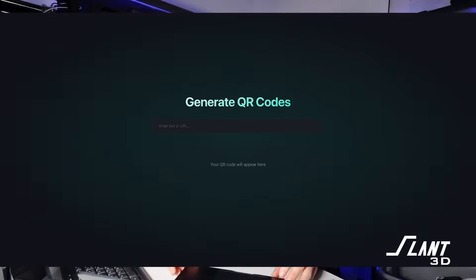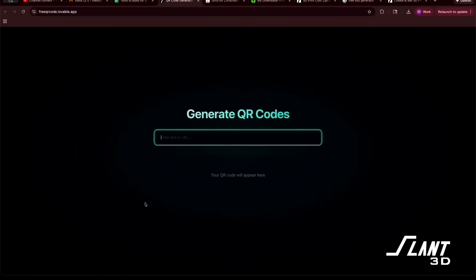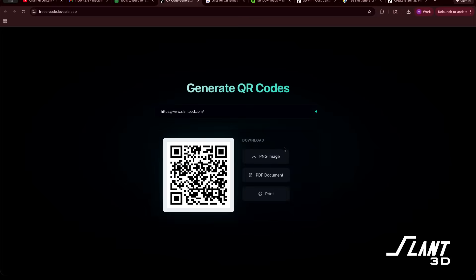Number three: a QR code generator. Over the last year I've been wildly peeved by the fact that whenever I need a QR code, I have to give somebody my email address and start getting spam. So we made a QR code generator that is quick, easy, and clean — you insert whatever you want, it generates instantly, and you can download it without being gatekept in any way. That's our third gift to you — not really related to 3D printing but improves quality of life a little bit.